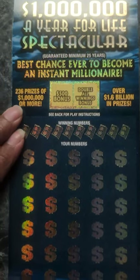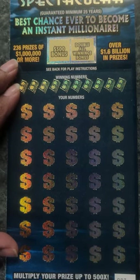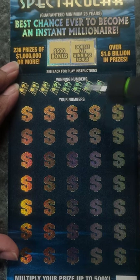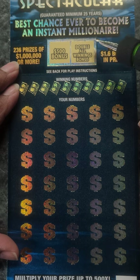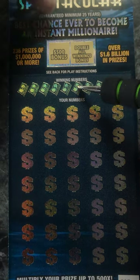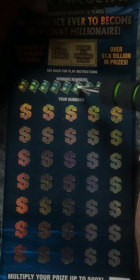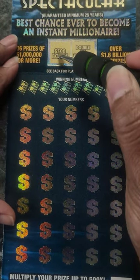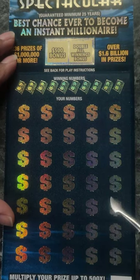The rules for these tickets — well for this one — you have to match your numbers to the winning numbers. And if you win and you match this number to here, this number, then you can double the winnings. And this number, to win the bonus, you have to match it on the bottom here.